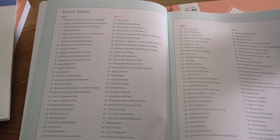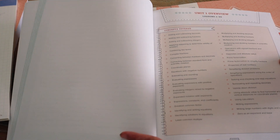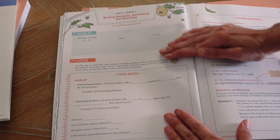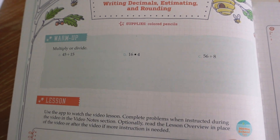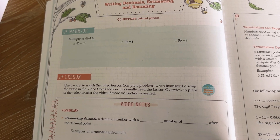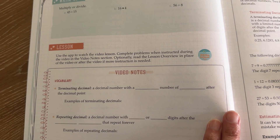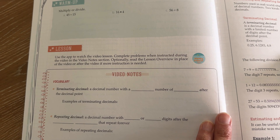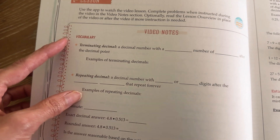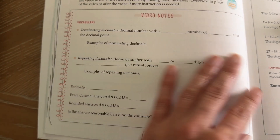It's also important to know that it's a spiral course, so it's constantly reviewing concepts — and that's one thing that's why we switched over to the Good and the Beautiful from Beast Academy. For lesson one, they have a warm-up which covers things they already learned in previous lessons. Then they go ahead and scan the QR code, complete the problems when instructed during the video. These are the video notes that they're going to fill in as they're watching, which is great because they're learning to take notes as well.